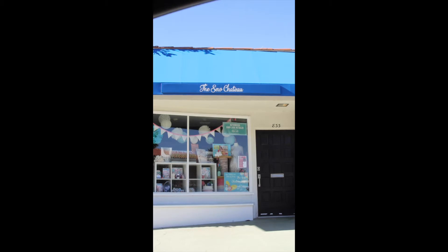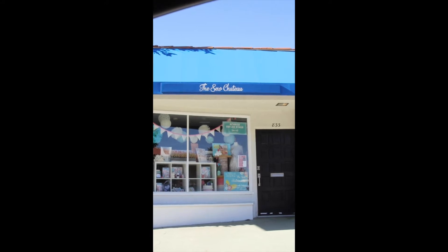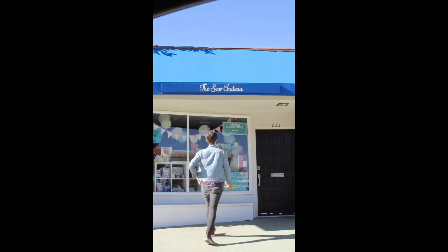Here we are at stop number three, the Seau Chateau. If you're over at the Seau Chateau, you might as well go get yourself a pick-me-up over at Estate Coffee.